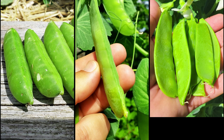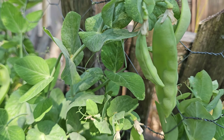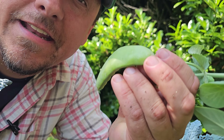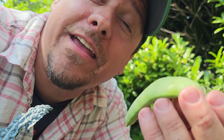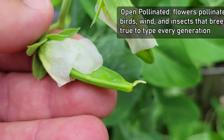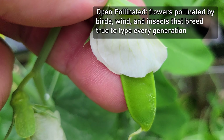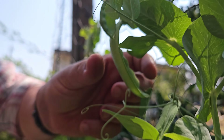Peas come in three basic types: English, snap, and snow. Saving their seeds is the exact same process for all varieties — though today our examples will be with snow types, because that's mostly what I grow. That brings us to the first step in saving pea seeds, or really any vegetable seeds: choosing the right variety. Only collect seeds from open-pollinated pea types. That way you can ensure the seeds you collect will breed true and give you the exact same type of harvest every time. All peas are self-pollinating and tend not to cross-breed, so don't worry if you have multiple varieties planted — just make sure they're open-pollinated.